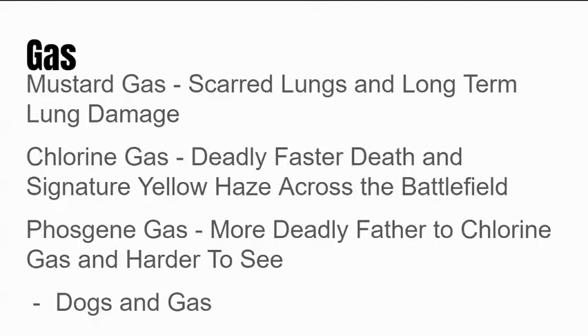Now we're going to move on to our next slide, which is about gas — probably one of the most horrifying things soldiers had to face in the trenches. There were three main types of gas used. Mustard gas was most common and would scar your lungs, causing long-term lung damage and leaving soldiers short of breath for the rest of their lives. This affected many soldiers who survived the war.